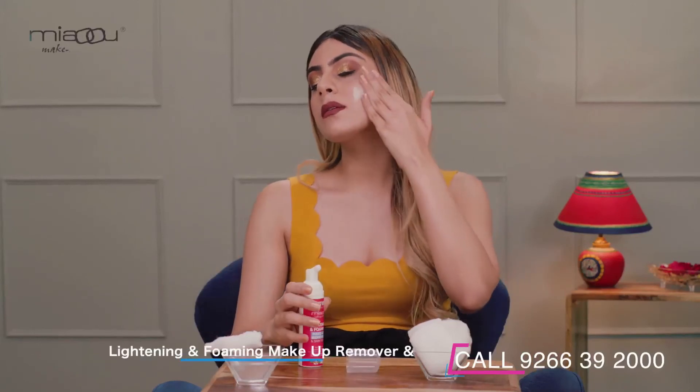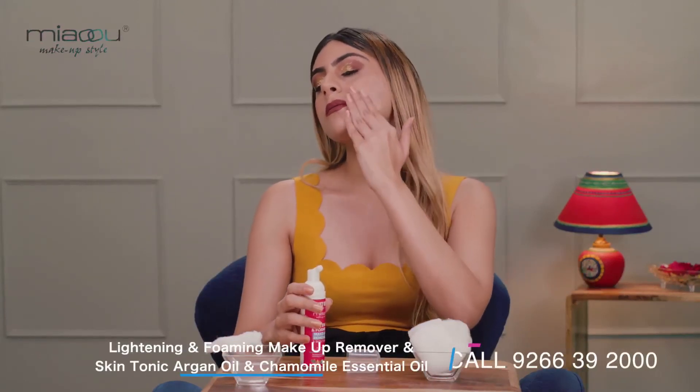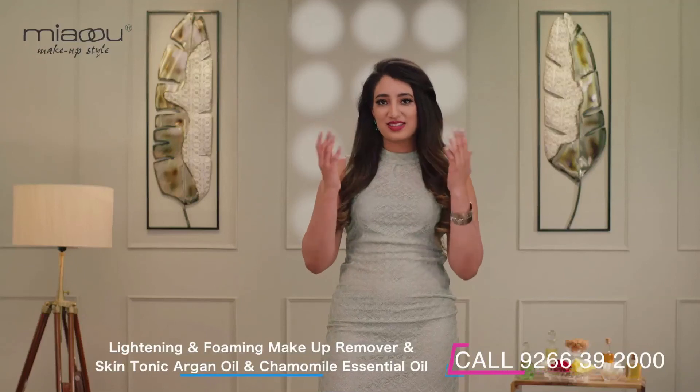Shake gently to activate the formulation. Apply the product using your fingertips in upward motions and spread it all over your face. Clean it using a wet cotton pad and you're done.